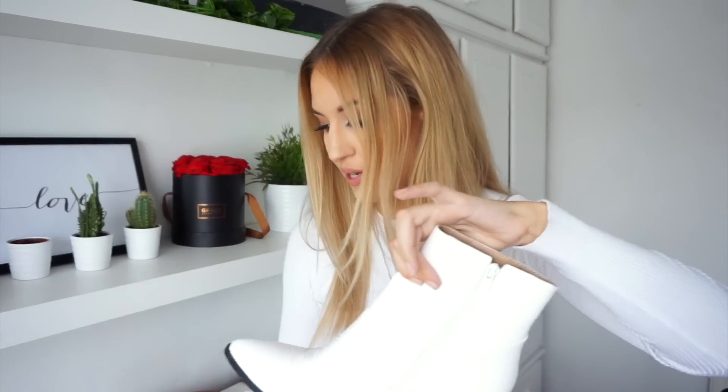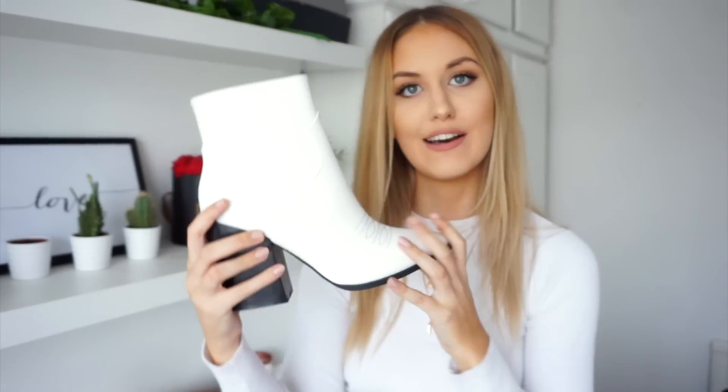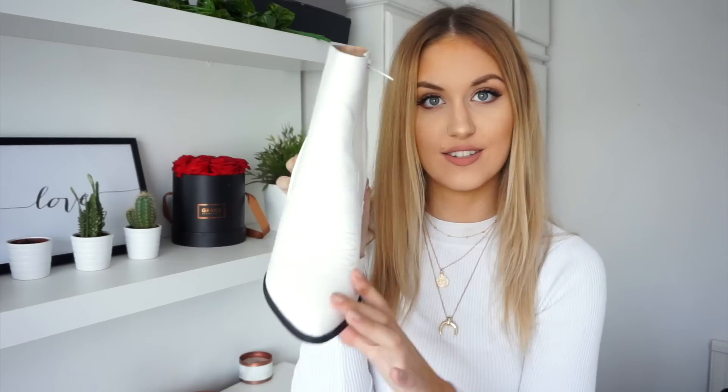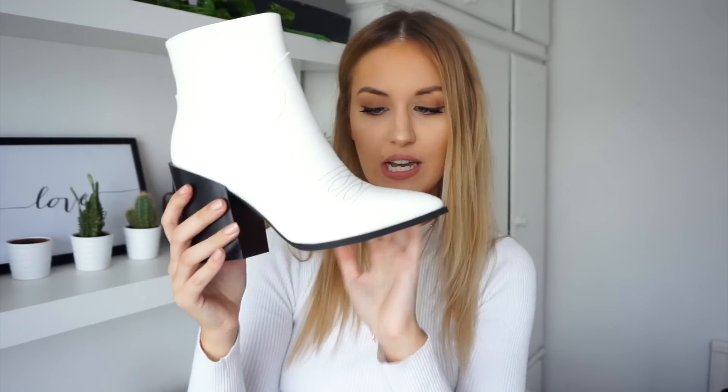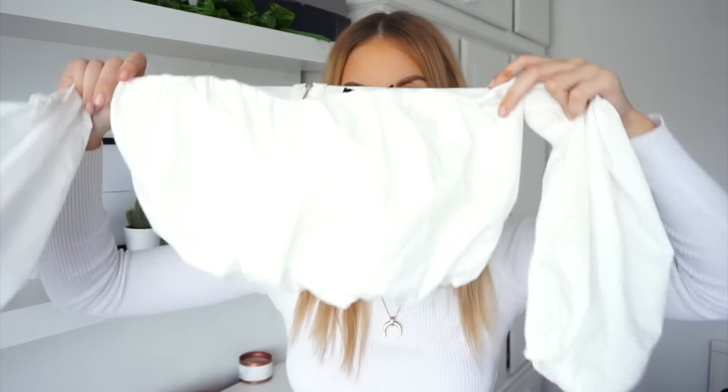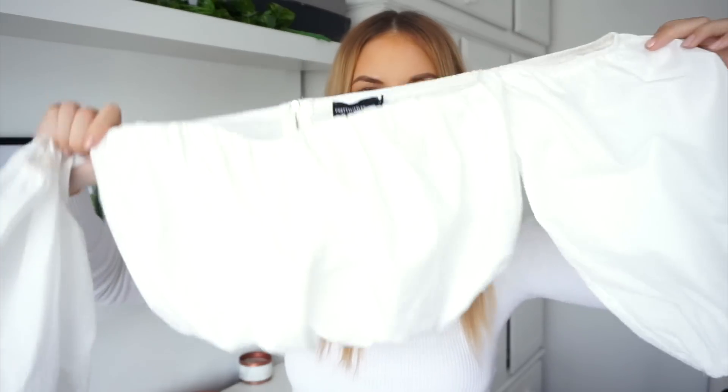Next up I've got white boots in a cowboy western style. I needed another pair of white boots that were actually comfortable to walk in because my other pair are so uncomfortable, so I picked these up — they have a slightly lower heel and look more comfortable. I love them, I think they look great with pretty much everything and just make an outfit look ten times better.